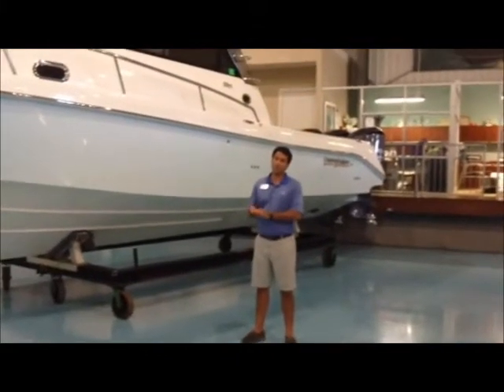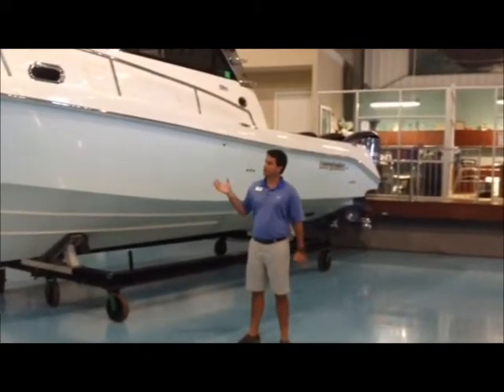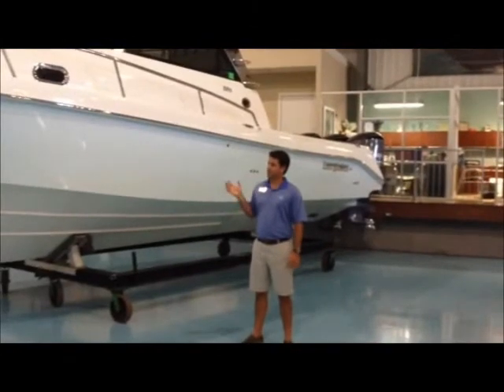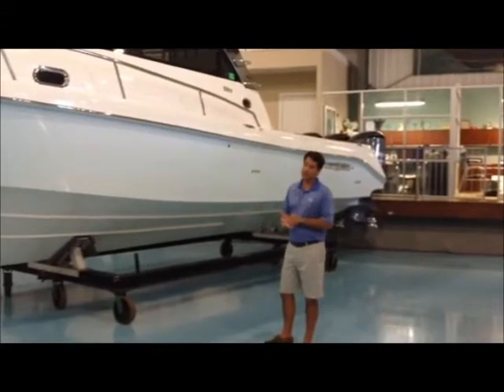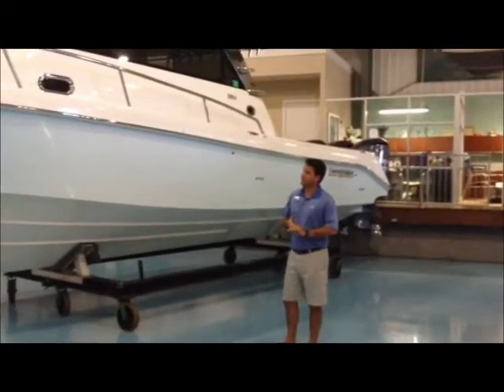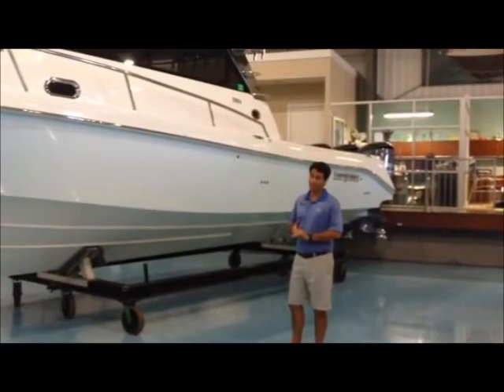Hi guys, Eric Anderson here with Legendary Marine in Destin, Florida. I'd like to introduce a brand new listing that we just took in, available right now on the market — the 2009 Everglades 350 EX, the flagship of their line.